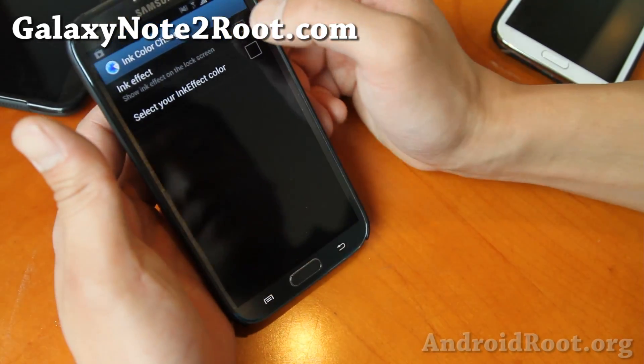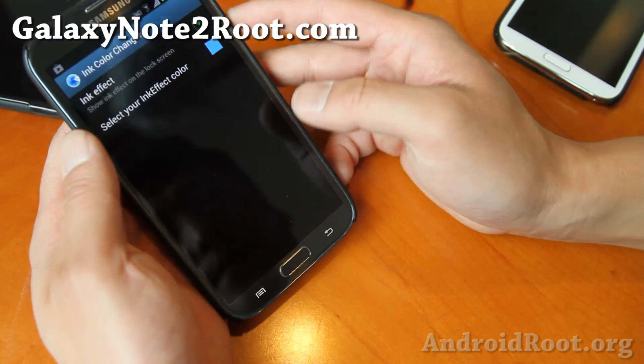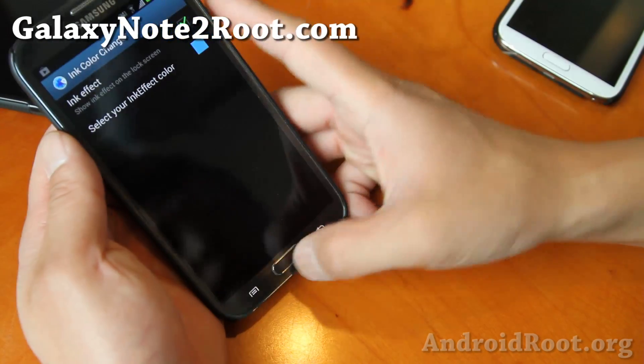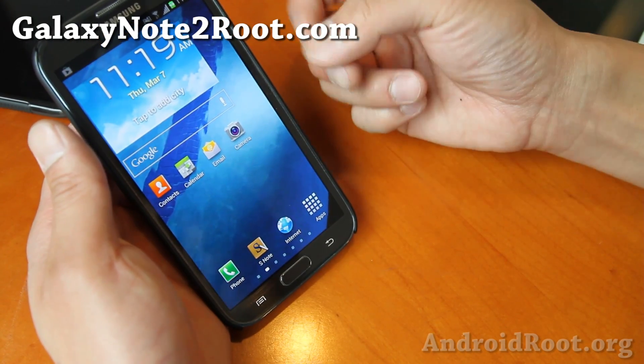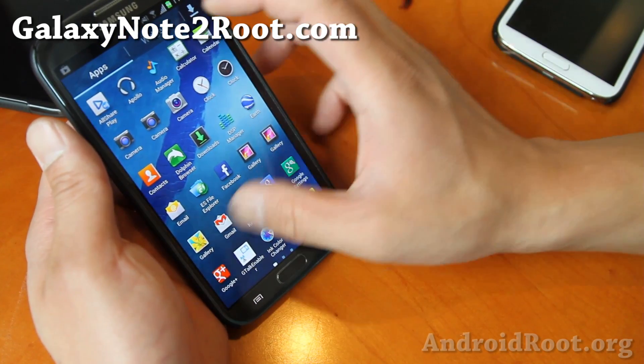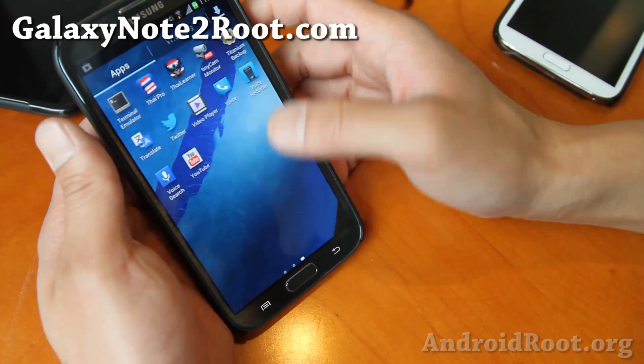And also there's an ink color changer if you want it — select your favorite color. So very good, very stable ROM. If you want the latest Photosphere camera, the Note 2 camera, a little bit bigger launcher — all the necessities for a custom ROM.